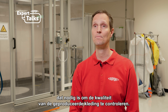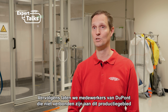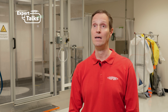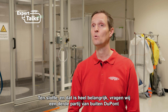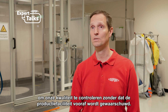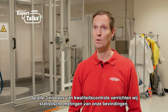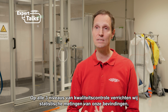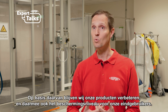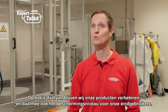Then we have DuPont colleagues who are not linked to the production area check the same production at regular intervals. Lastly, and very importantly, we ask a third party from outside of DuPont to control our quality without prior notice to the production plant. At all three levels of quality control, we take statistical measures of our findings, based on which we continue to improve our products and the level of protection for our end users.